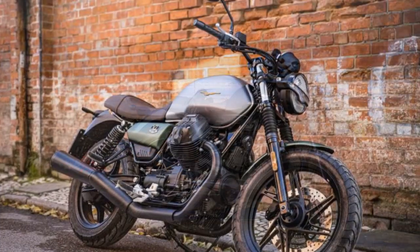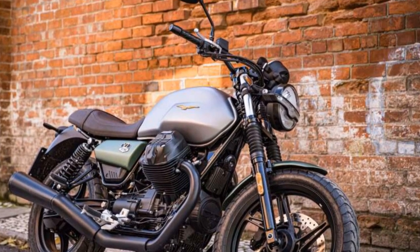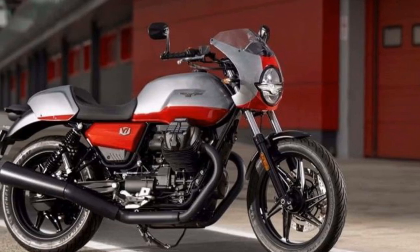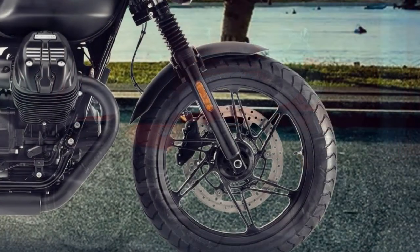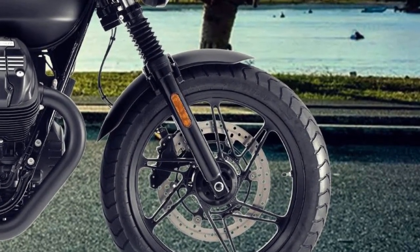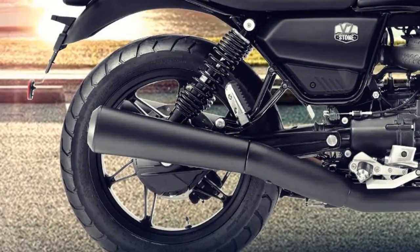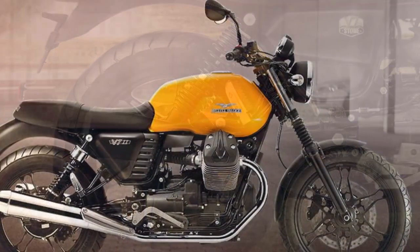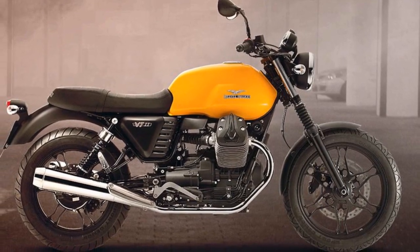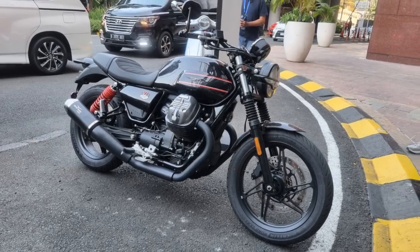2. Nimble handling: one of the standout features of the V7 Stone is its handling. The motorcycle feels incredibly nimble and responsive, making it a joy to maneuver through city streets and tackle winding country roads. The lightweight chassis and well-balanced suspension contribute to a stable and composed ride. 3. Upright riding position: the upright riding position provides excellent visibility and comfort. You sit in a relaxed and natural posture, ideal for both short commutes and long-distance cruising. The well-padded seat adds to the overall comfort, although taller riders may find the seat-to-peg distance a bit cramped during extended journeys.